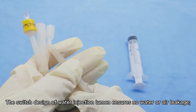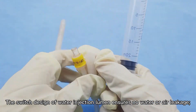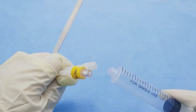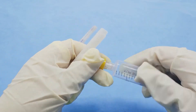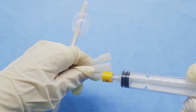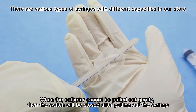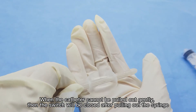The switch design of water injection lumen ensures no water or air leakage. After inserting a catheter into the urethra, inject gas or water with a syringe. After inserting the syringe, the switch of water injection lumen will open. Check blue inflation. When the catheter cannot be pulled out gently, the switch will be closed after pulling out the syringe.